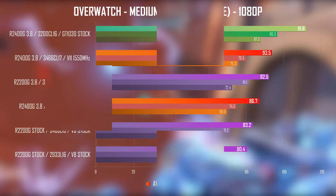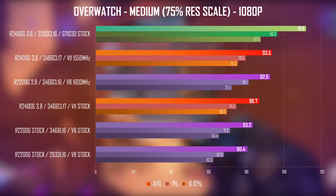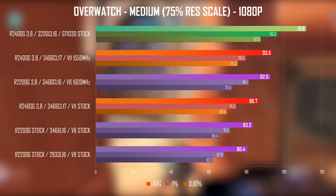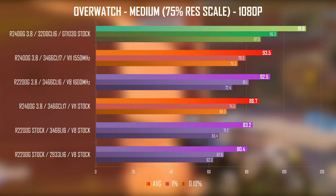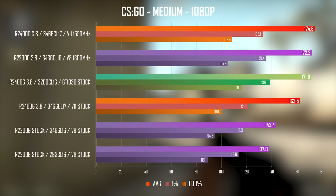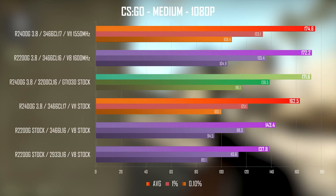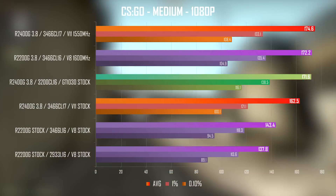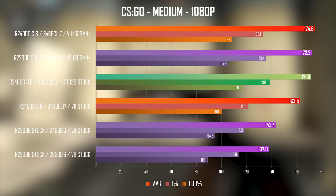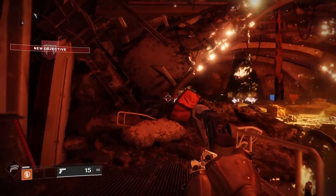Vega 8 is clocked at 1100 MHz as opposed to 1240 MHz on the 2400G, and this is kinda the only thing setting them apart in performance. The extra CUs offer no or negligible impact on frame rates — clock for clock, Vega 8 is almost equal to Vega 11, as you can clearly see from these benchmarks. Both GPUs are extremely bandwidth-starved even when running 3466 MHz RAM, and judging by how close they are clock-for-clock, it might very well be possible that even a 6 CU Vega could offer similar performance to the 8 and 11 CU versions.